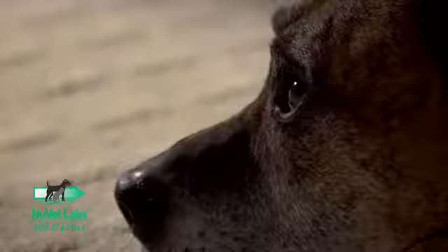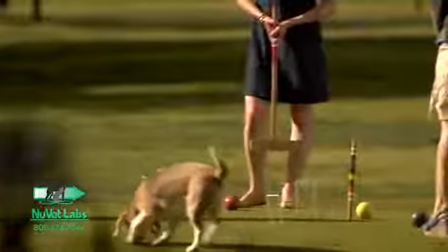But the ingredients in NuJoint can benefit every dog, including the smaller breeds that do end up having joint issues as they get older. So it's a good preventative for any arthritis in the shoulders, the hips, as well as the spine.